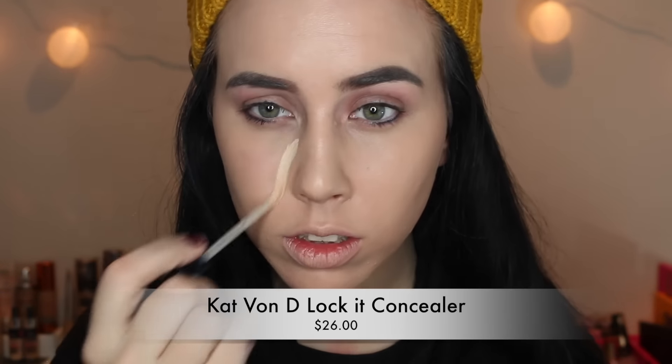Mid-bouncing, I realized my lights weren't on, but double thumbs up — I fixed it. For concealer, I'm using the Kat Von D Lock It Concealer in the shade Light 3.